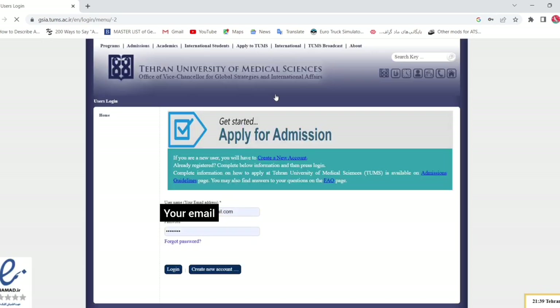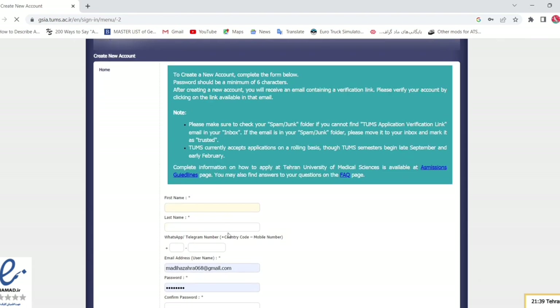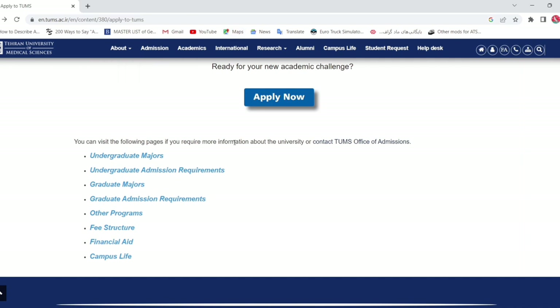When you click 'Apply Now,' you need to create an account on the university website. If you don't have one, click 'Create an Account.' You'll need to enter your first name, last name or family name, your WhatsApp or Telegram number with country code, your email address, and a password. After creating the account, you can fill in and submit your application form.